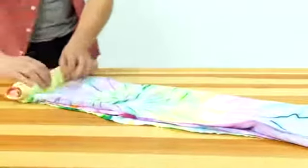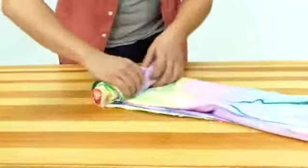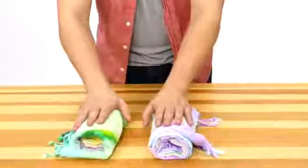Our towels are beautiful, functional, portable, and crafted from pure Turkish cotton in Turkey. We hand-dye all towels for a one-of-a-kind finish with a sand-resistant design. Each towel is OECOTEX certified and ethically made.